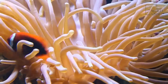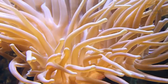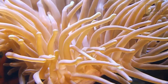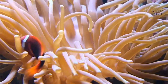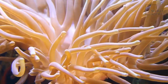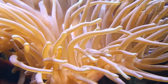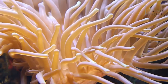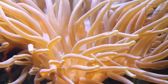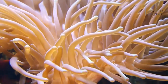Freshwater angelfish lay between 100 and 1000 eggs, which hatch in just a couple of days. They tend to lay their eggs on a flat leaf or an underwater log. The baby angelfish remain attached to the eggs for another week and feed off the remaining yolk in the egg sack. When they are bigger at a week old, the angelfish fry detach from their eggs and become free swimming, beginning to feed from nutrients in the water and on plants.